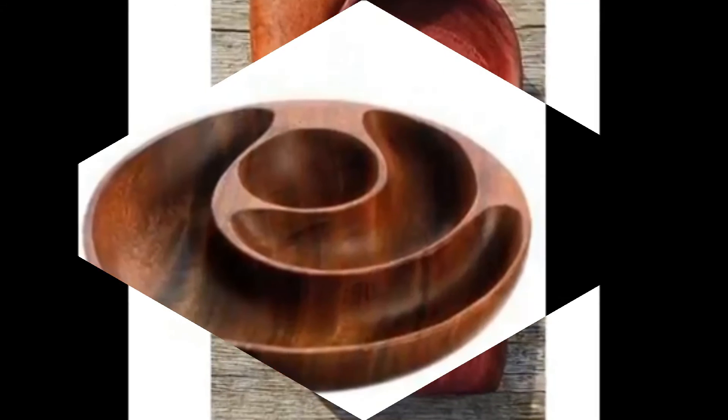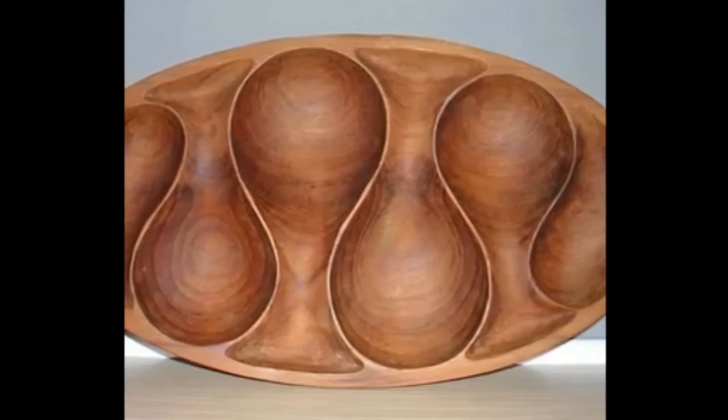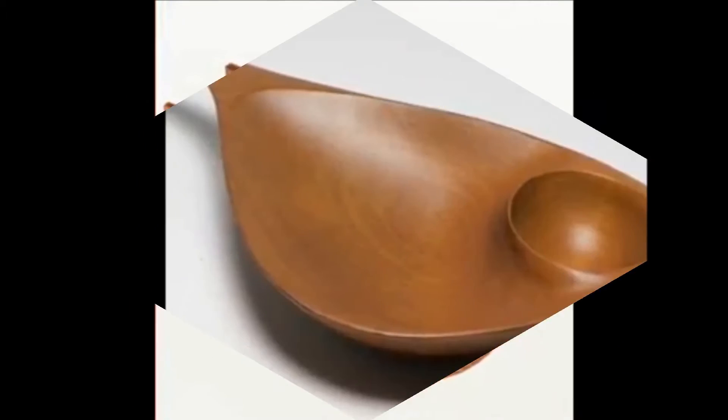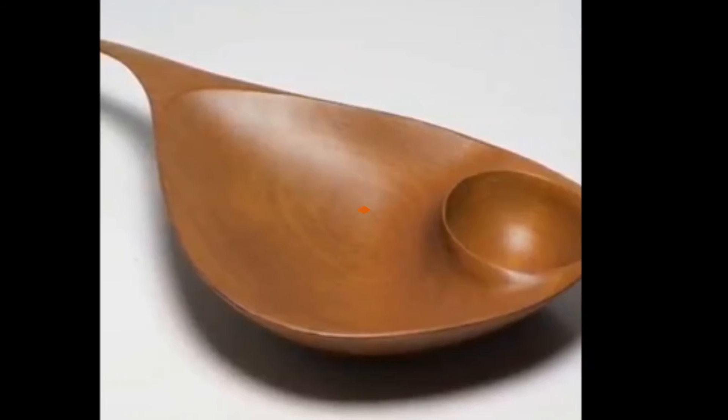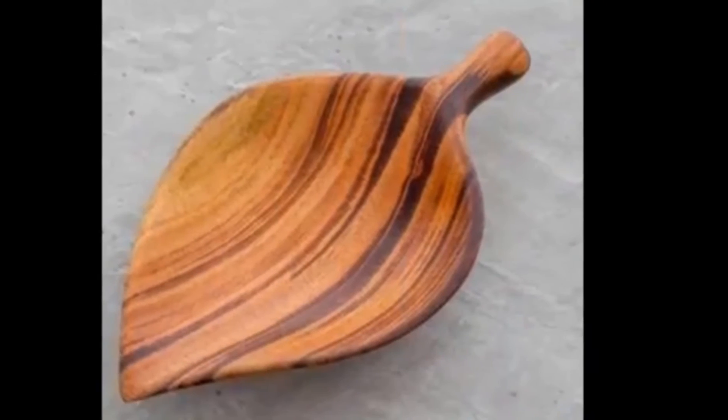Different types of wonderful and unique wooden serving plate and bowl designs are given in this video for your collection ideas. Please watch till the end of this video and subscribe to our channel for more interesting contents. Thank you. Good day.